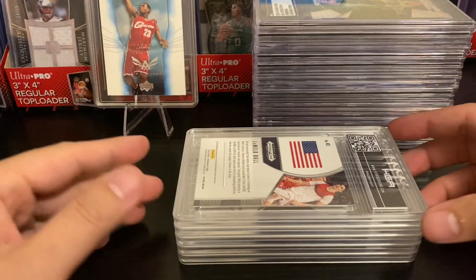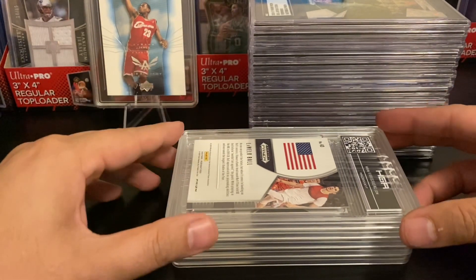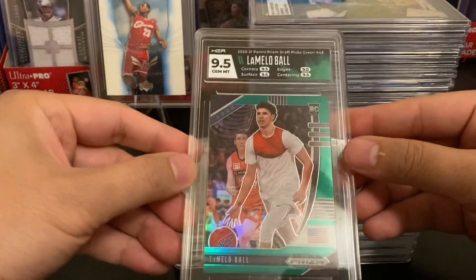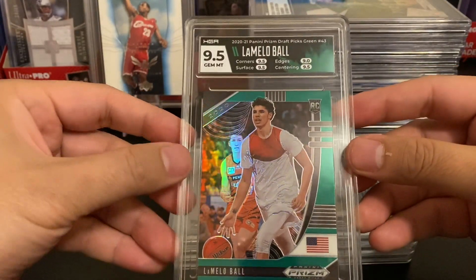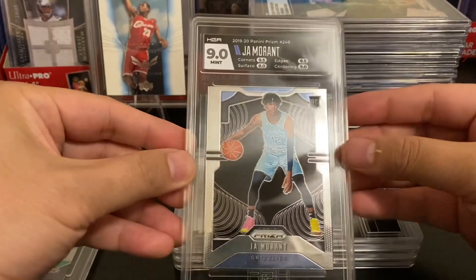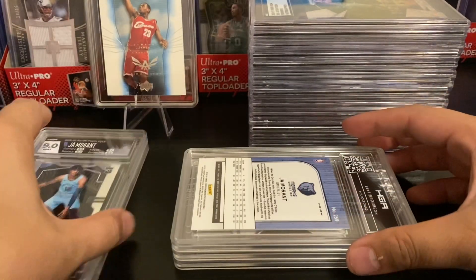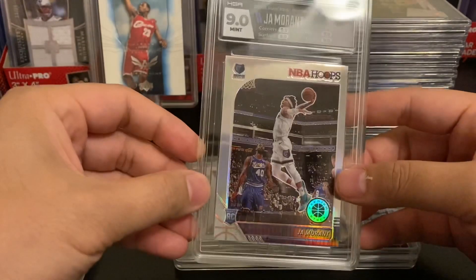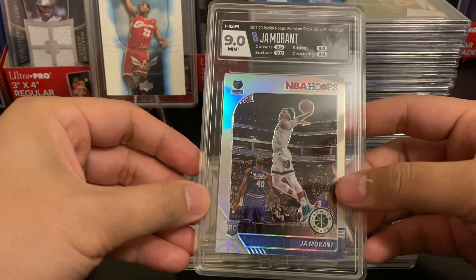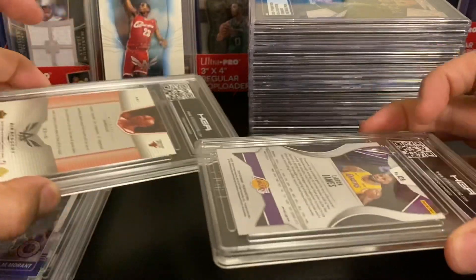Now we proceed with our HGA reveal. Our first card is a LaMelo Ball from Prism Draft Picks — the green prism — and we got a 9.5 Gem Mint. 9.5 for corners, surface, centering, and edges. Next we have a pair of Ja Morant rookie cards. The first one is from Prism and got a 9 Mint. The second Ja Morant is from Hoops Premium Stock — the silver prism — and that one also got a Mint 9.5.